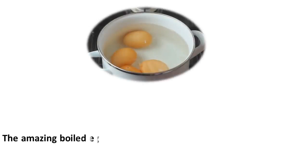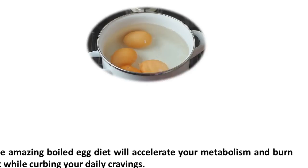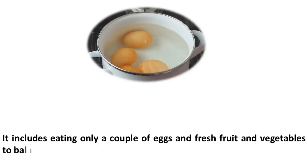The amazing boiled egg diet will accelerate your metabolism and burn fat while curbing your daily cravings. It includes eating only a couple of eggs and fresh fruit and vegetables to balance your menu.